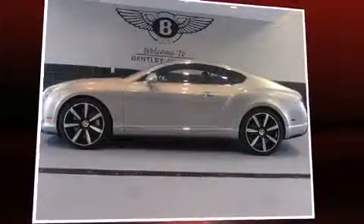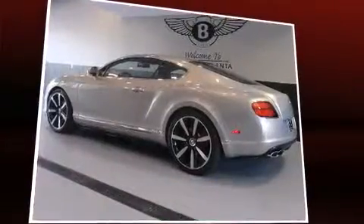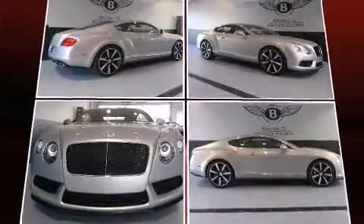Take command of the road in the 2014 Bentley Continental. This two-door, four-passenger coupe leads among competitors in its segment. It features an automatic transmission, all-wheel drive, and a powerful eight-cylinder engine.